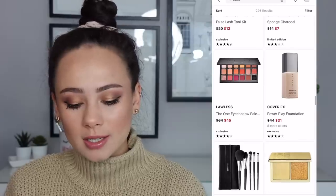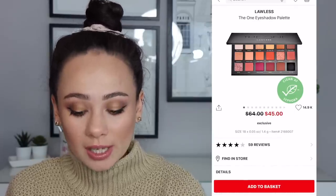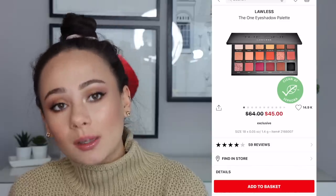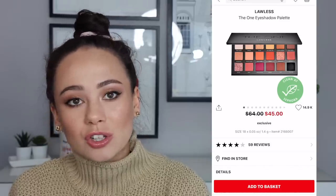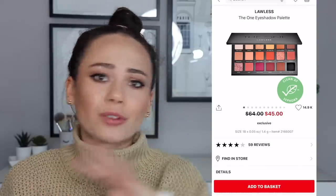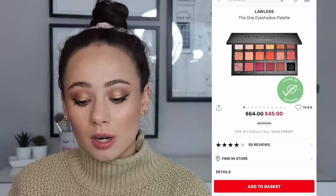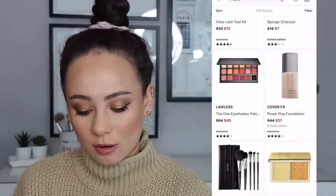The Lawless eyeshadow palette — this is really good. I think this is definitely a bargain. It's a clean vegan brand. The colors are a lot of colors that I know you guys would wear — they're very neutral, very everyday, very good quality. It's a very pretty palette. I'm happy to see this on sale. This is a really good bargain — so if you like those colors, check that out.